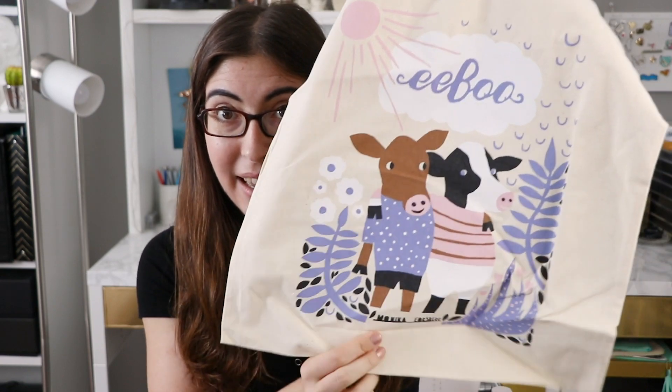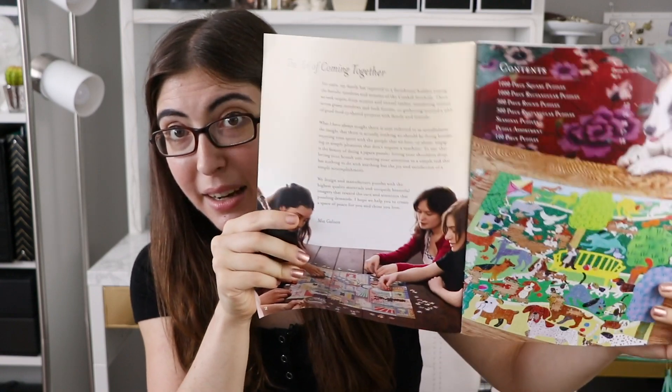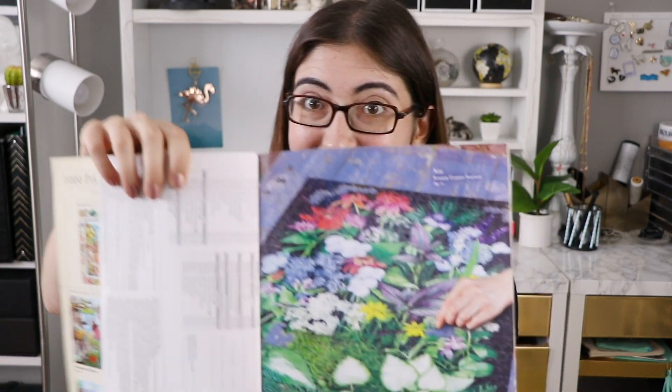Just to finish off this little Eboo love fest, they also sent me this tote bag — super cute. If you didn't know, they also do children's educational materials, all beautifully illustrated and designed, so that is very cute. And then they also sent me two copies of their holiday catalog, which I already saw as a PDF that they emailed to me, but I love seeing this as a full-on printed booklet. How beautiful — it's so well designed. They have all of their new puzzles in there, and just like their photography, look at how pretty that is, I love that so much.